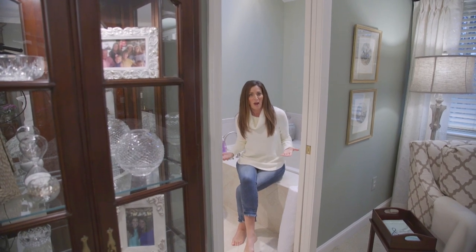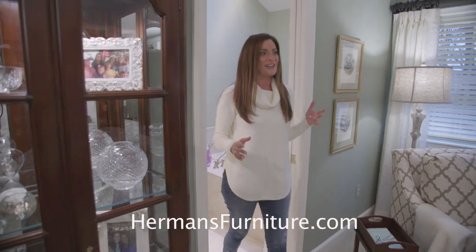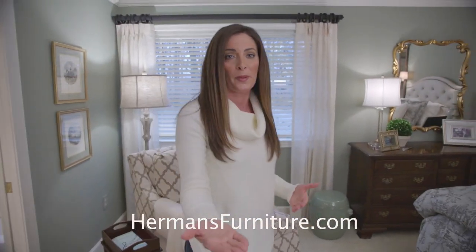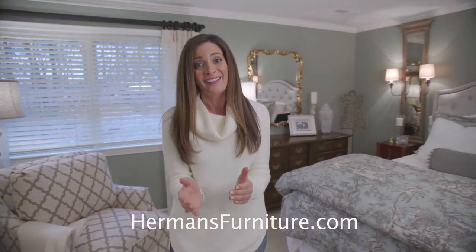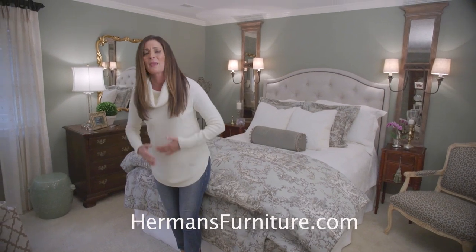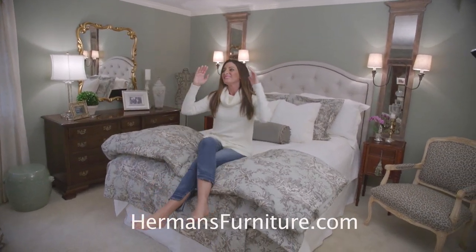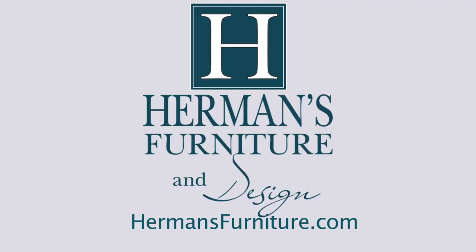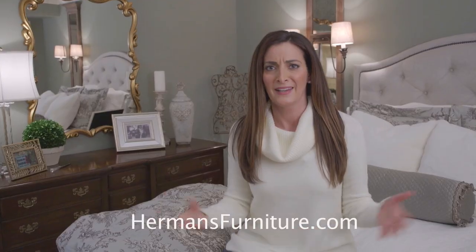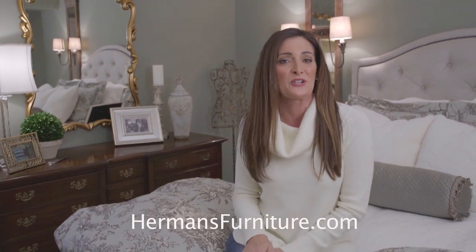If you want to watch more episodes of Design Your Home, you know where to find it — hermansfurniture.com. If you've enjoyed watching this process and want some help, I highly recommend going to see the designers at Hermann's Furniture & Design. It is an awesome experience — they make it so fun, easy, and comfortable, and you're going to love it. And if you want to be featured on Design Your Home, stop in and see the designers at Hermann's Furniture & Design.